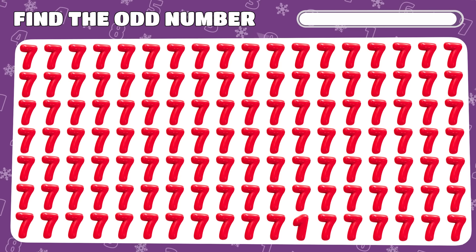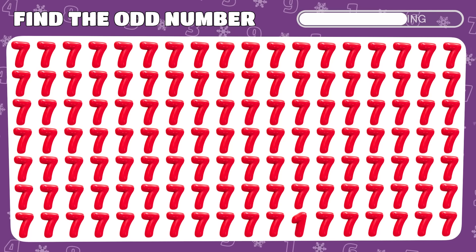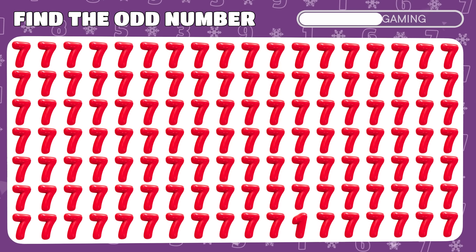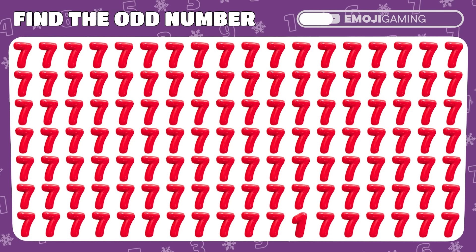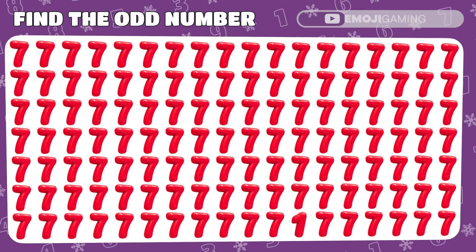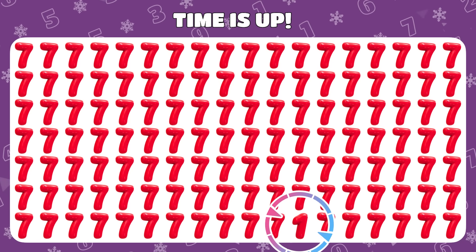Find the odd one out among these number 7 emojis. Hidden in plain sight was the number 1.